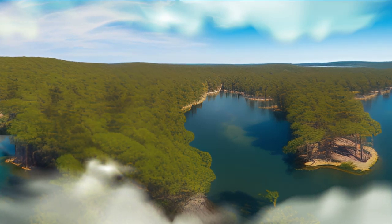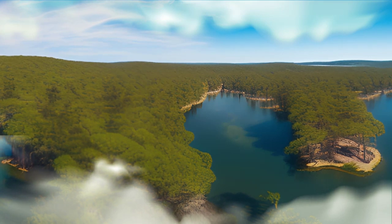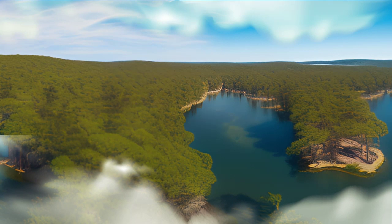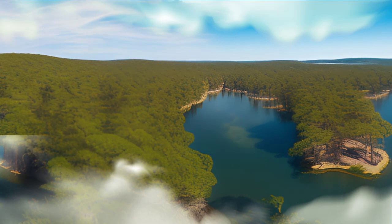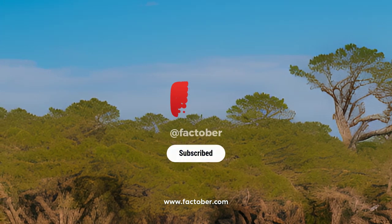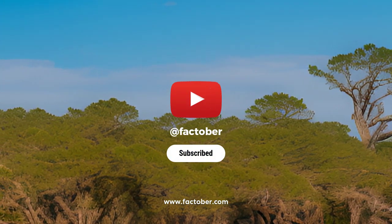And that's our exploration of the mysteries surrounding the Roanoke Colony's disappearance. Despite centuries of research and investigation, we still don't know what happened to the lost colonists. The Roanoke Colony remains one of the greatest unsolved mysteries of all time, and it continues to capture the imaginations of people around the world. Thank you for watching, and don't forget to subscribe to our channel for more intriguing facts and mysteries from history.